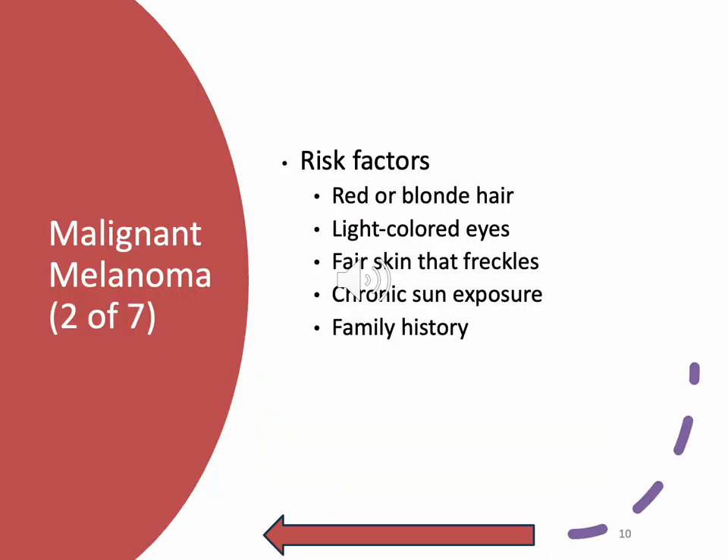Risk factors for malignant melanoma are very similar to risk for sun exposure: red or blonde hair, light colored eyes, fair skin with freckles, chronic sun exposure, family history. Here's a caveat — if you were born with black hair and you dye it white blonde, the sun will still penetrate through it. This is a light spectrum issue, not a genetic one. The sun doesn't discriminate when it comes to lighter color spectrum items.